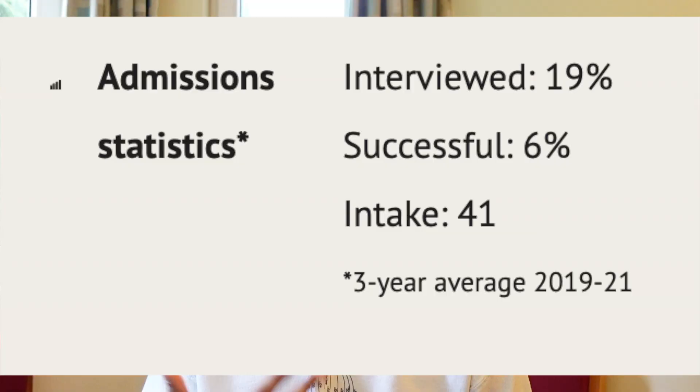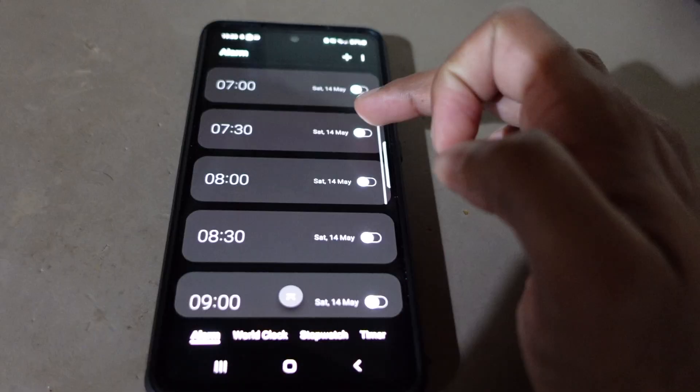I study computer science at the University of Oxford, and today I thought I'd share with you a typical day in my life. Computer science is often regarded as one of the more rigorous courses in Oxford, meaning that I try to get up early in order to maximise the number of hours I have to study.